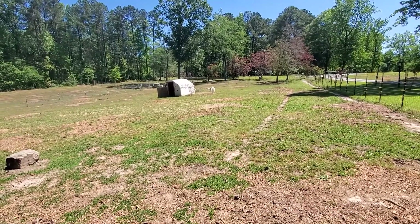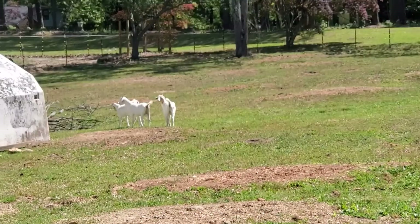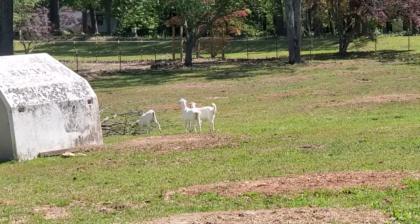Just wanted to get some footage of the new three girls that I just added to the herd here. I mean, out in Brooks, Georgia — just bought them from there.